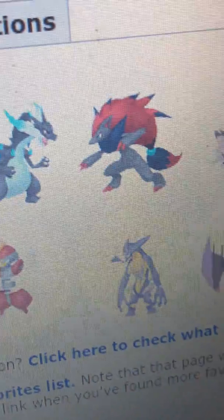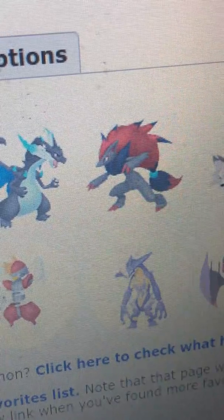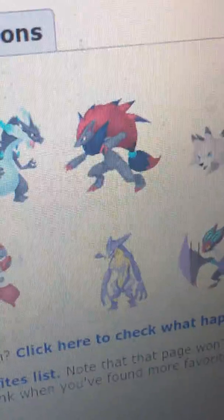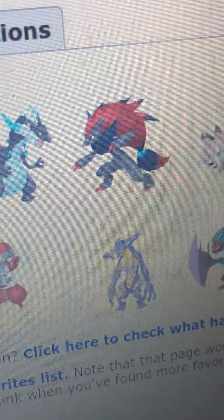Then I have Zoroark as my fourth, because I like how it uses Illusion, which basically makes it look like other Pokémon. But then you realize it's a Zoroark, who also has a pretty cool design.